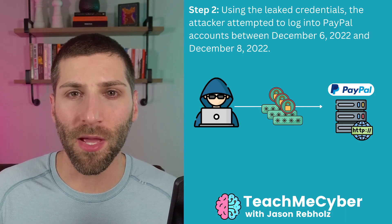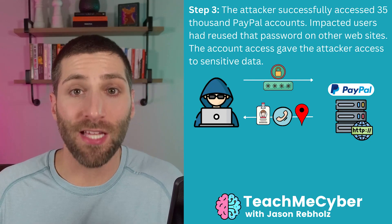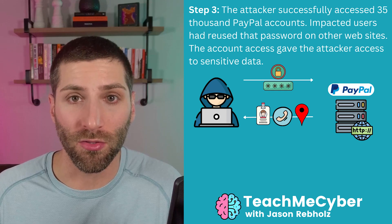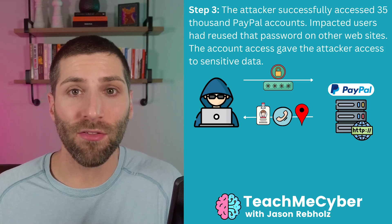In the PayPal case, the attackers attempted to log into accounts between December 6th and December 8th. The attackers are not doing this manually — they script it together to try as many logins as possible without alerting the company. In the PayPal instance, the attacker likely tried hundreds of thousands of accounts and successfully accessed 35,000 of them. Those 35,000 users had reused their PayPal password from another breach. Once logged in, it was as if they were the legitimate user — giving them access to all data inside the account.